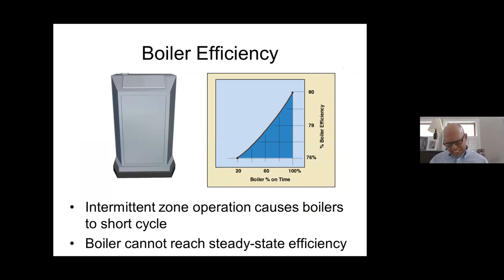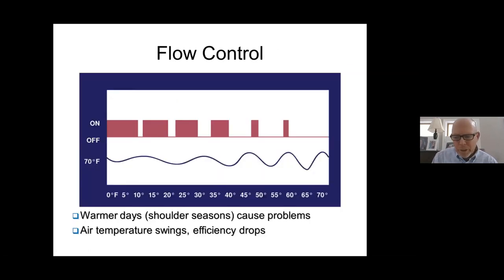Another negative is that intermittent zone operation causes boilers to short cycle, and the boiler can't reach steady-state efficiency. An older chart shows that as you increase on-time, you increase boiler efficiency. Today we're looking at 90%, 92%, or 95% efficiency appliances, but the point is: the longer you can get that boiler to run, the more efficient it is. With light loads, you'll have a lot of short cycling and never achieve that efficiency.